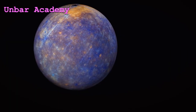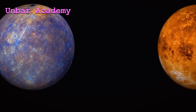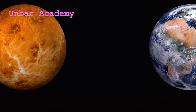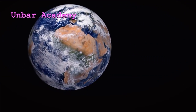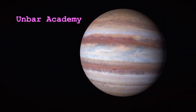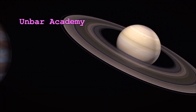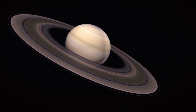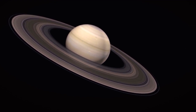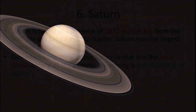Saturn has the largest number of moons, which are 82. One interesting thing about Saturn is that it is the least dense among all the planets.